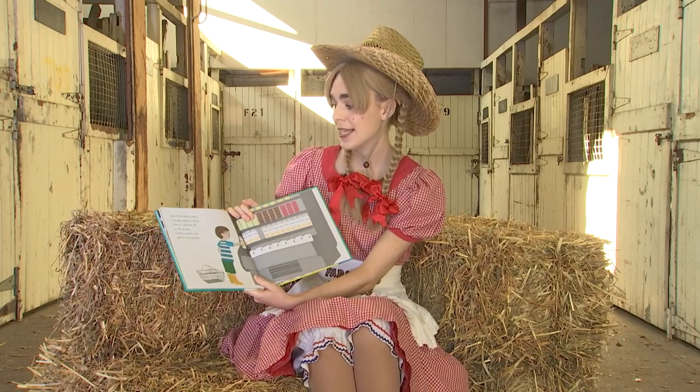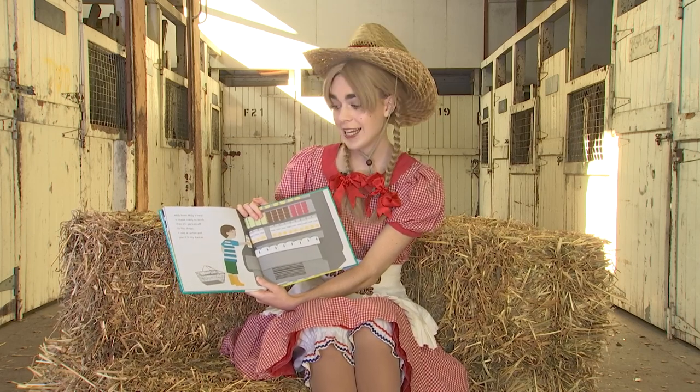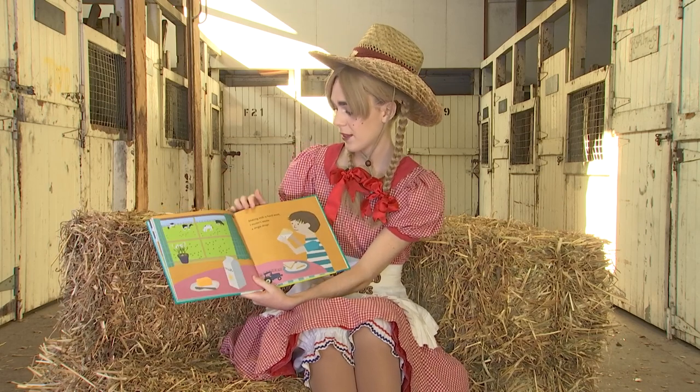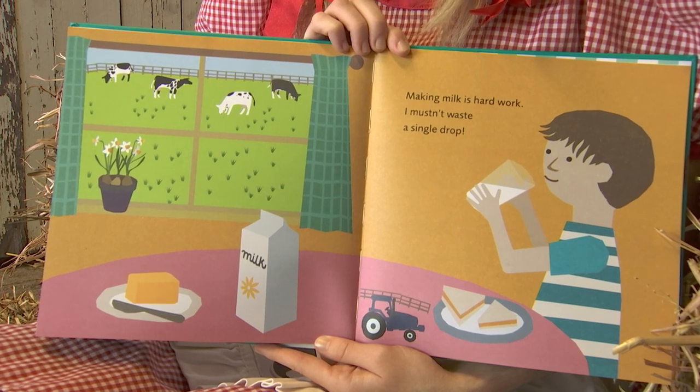Milk from Millie's herd is made ready to drink, then it's packed off to the shops. I take a carton and put it in my basket. Making milk is hard work — I mustn't waste a single drop.